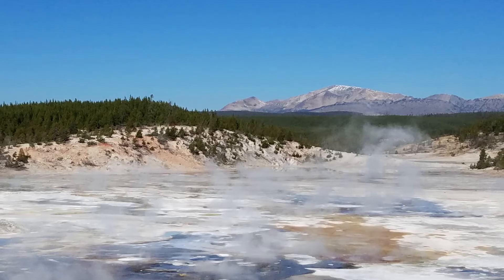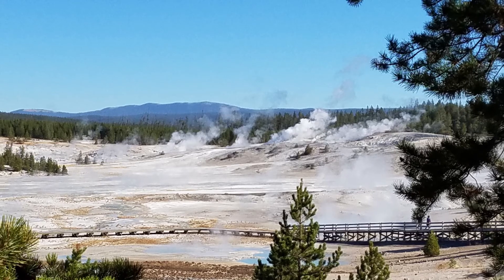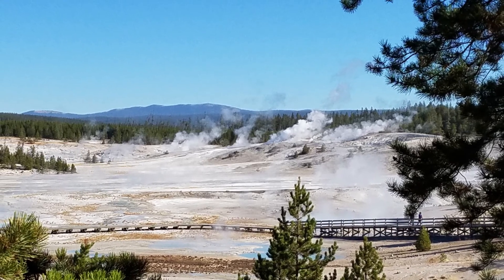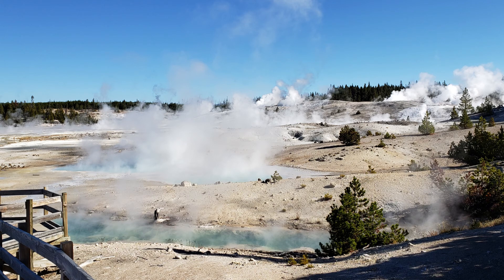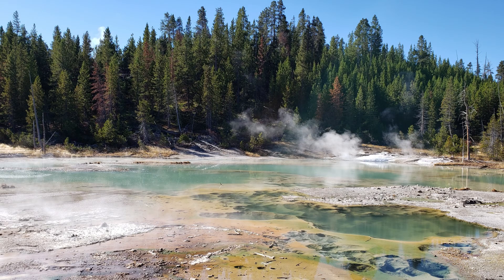For the best way to experience the basin, enjoy the 2 miles of boardwalk trails that weave past the geysers and hot springs — stopping to take photos, marveling at the view, and sniffing the sulfur on the air.